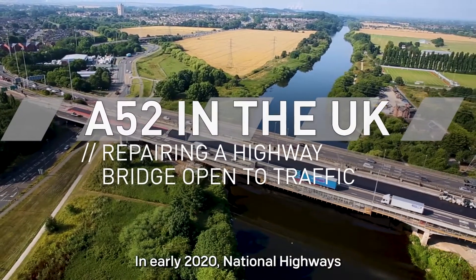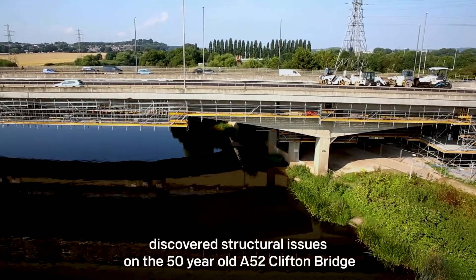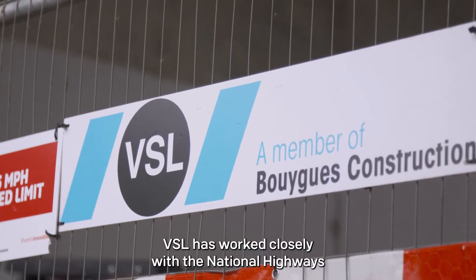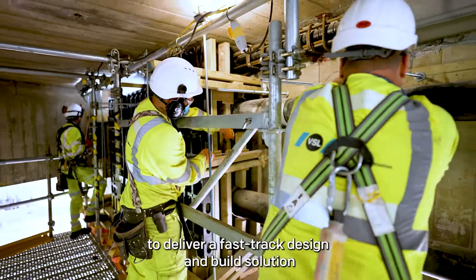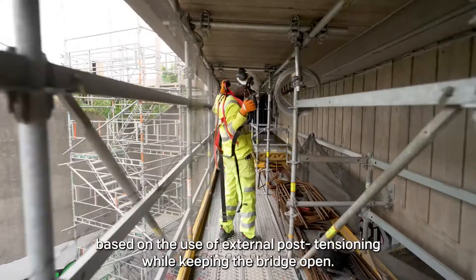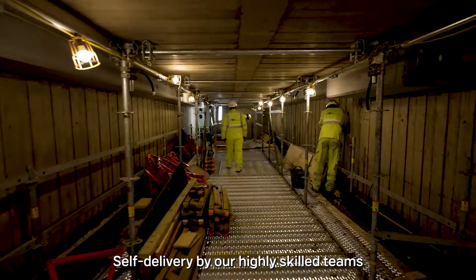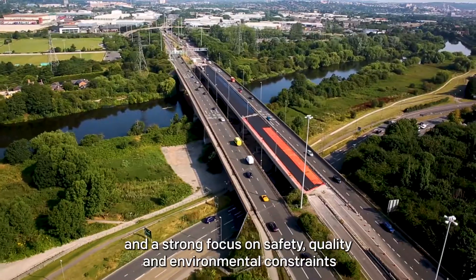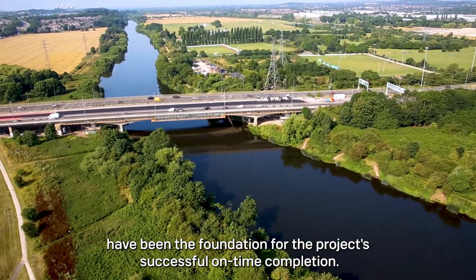In early 2020, National Highways discovered structural issues on the 50-year-old A52 Clifton Bridge over the River Trent in Nottingham. VSL worked closely with National Highways to deliver a fast-track design and build solution based on the use of external post-tensioning, while keeping the bridge open. Self-delivery by our highly skilled teams and a strong focus on safety, quality and environmental constraints have been the foundation for the project's successful on-time completion.